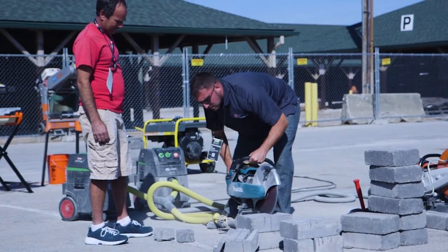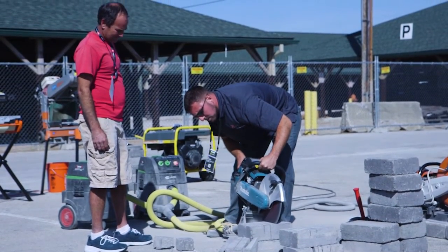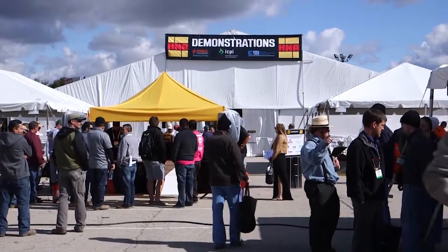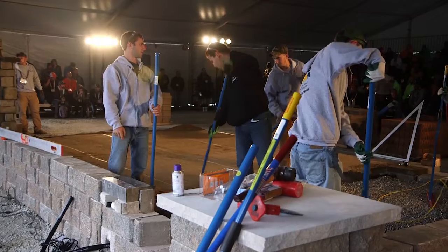The overall goal is to equip the attendees with the knowledge and skills that will allow them to think outside the box and incorporate new ideas into their projects. As a co-located show, the HNA demonstrations are a great opportunity for us to provide our information and knowledge to a broader audience and to build the hardscape industry.